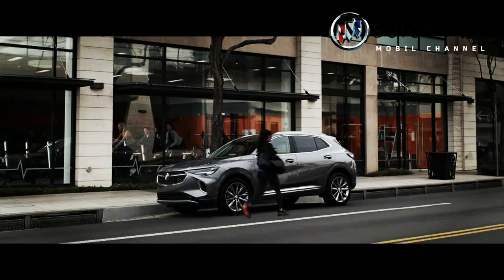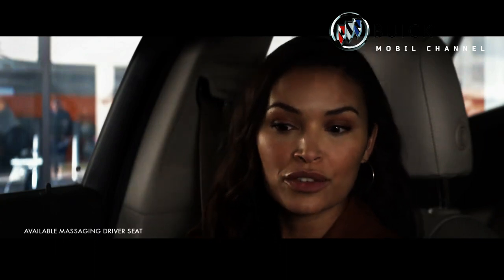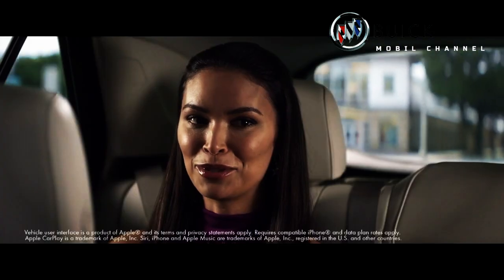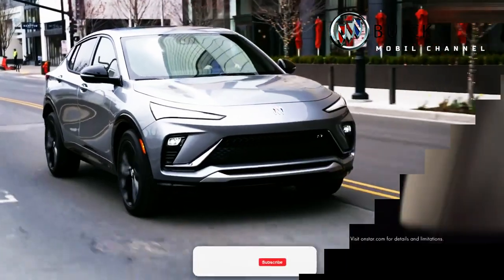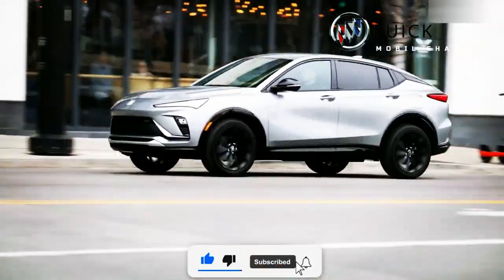Cause I see colors for the first time, I'm starting to realize nothing's ever black and white. To complete the SUV lineup, Buick introduced the 2024 Envista.